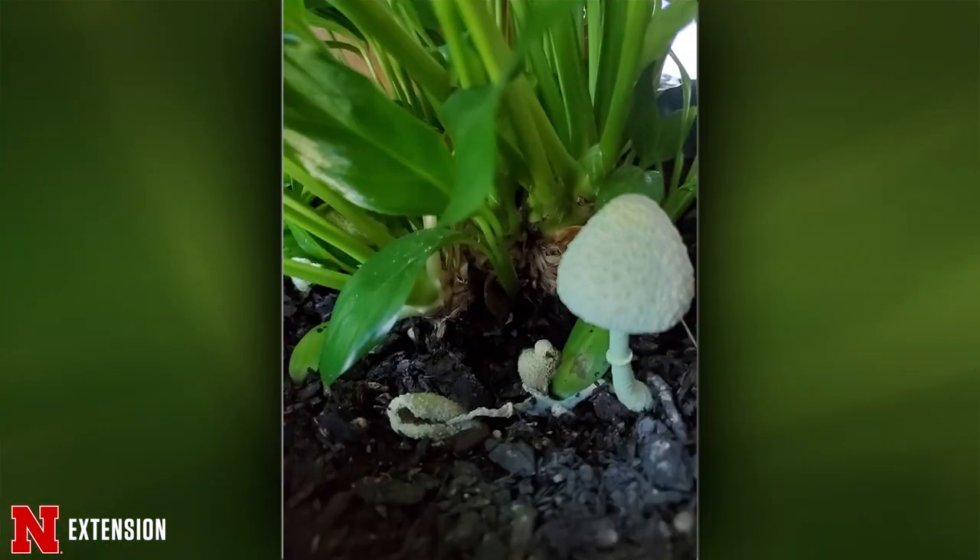Your next one is from a Beatrice viewer who has a peace lily in her house. These little mushrooms grow, die, and come back again — does she need to repot and put in new soil? There's nothing you really need to do. What this is is just a fungal structure — the fruiting body is breaking down dead organic matter. Typically when I start seeing a lot of mushroom growth in a houseplant, it's a little too wet. So slow down the number of waterings, and make sure you're watering when the peace lily needs it and starts to droop a little.